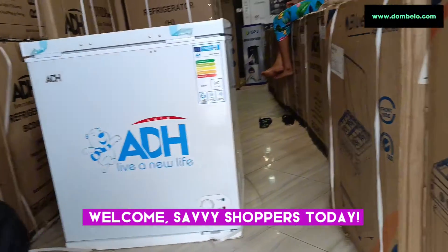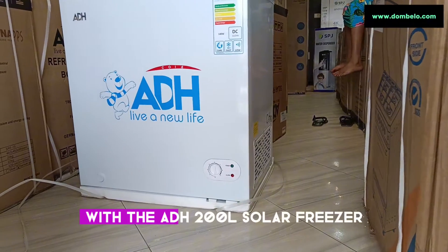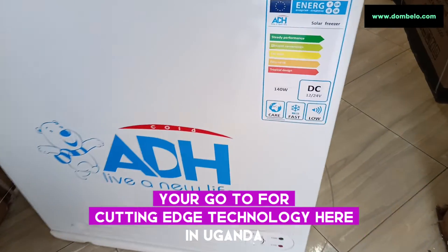Welcome, savvy shoppers. Today, we are diving into the future of cooling solutions with the ADH200L solar freezer, brought to you by Dombello, your go-to for cutting-edge technology here in Uganda.